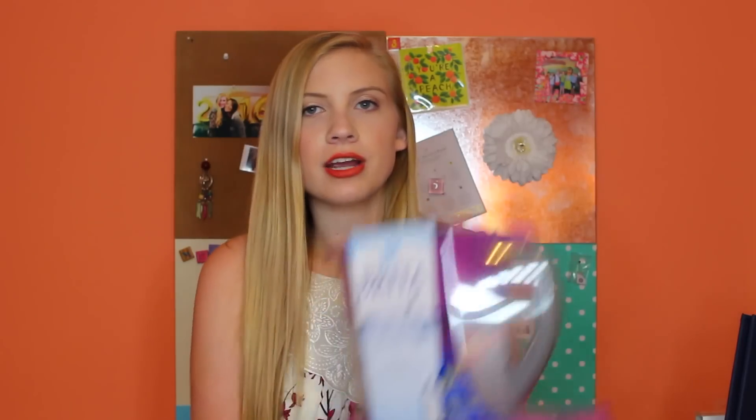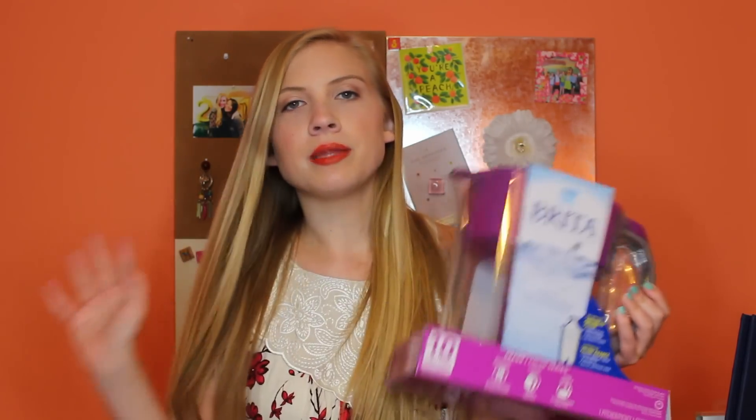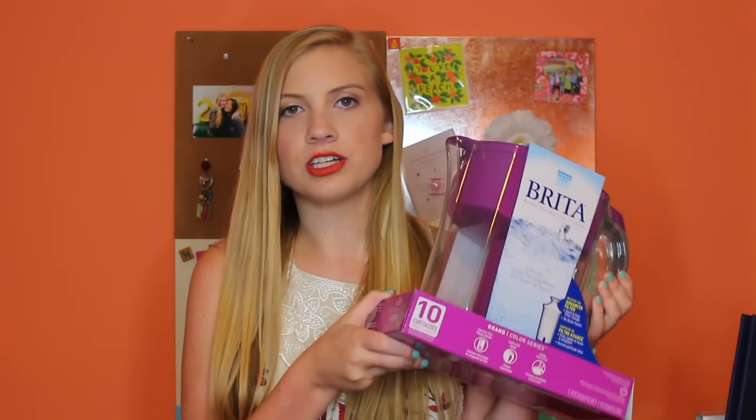From Target we got a Brita water filter to go in our refrigerator. We have a sink in our room so we can fill up the Brita with water, put it in the fridge to chill, and it'll filter the water and make it safe for drinking. Of course I had to get purple to match our theme — a lot of people get these for college and I think they're a great idea.